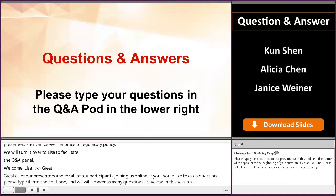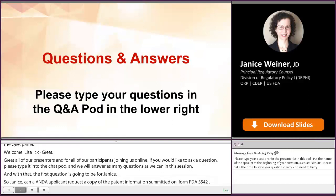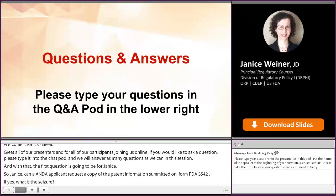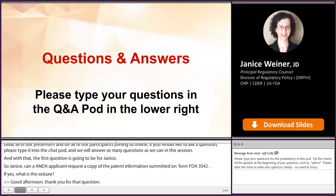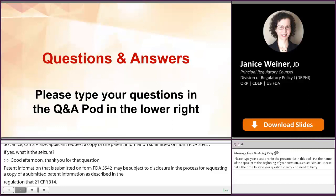So Janice, can an ANDA applicant request a copy of the patent information submitted on Form FDA 3542? Patent information submitted on Form FDA 3542 may be subject to disclosure, and the process for requesting a copy of the submitted patent information is described in our regulations at 21 CFR 314.53(e). Specifically, a request for copies of submitted patent information must be sent in writing to the Freedom of Information staff at the address listed on the FDA's website.